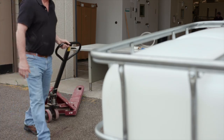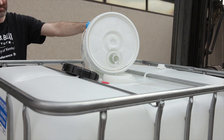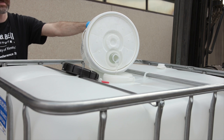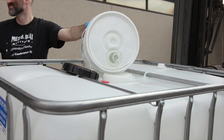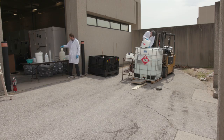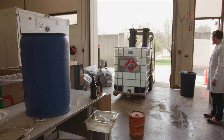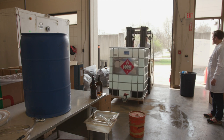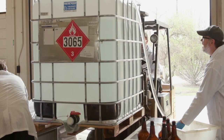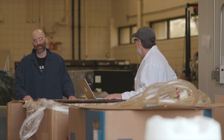Beam Suntory donated 250 gallons of high-proof ethanol, and Alltech, the animal nutrition company and owner of Town Branch Distillery, donated glycerin. The Beam Institute team combined the ingredients in the proper ratios, and the mixture yielded about 300 gallons of sanitizer. The multidisciplinary Beam Institute is naturally poised to do a project like this with experts in biotechnology, chemistry, and engineering already in place from across the university.